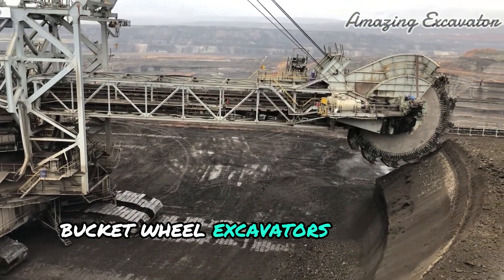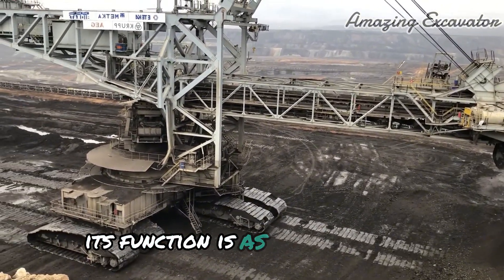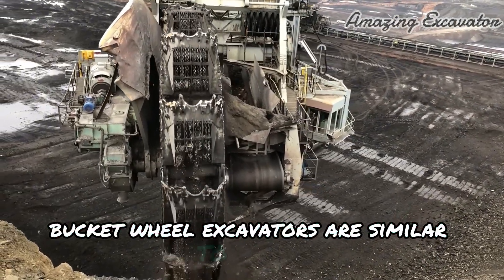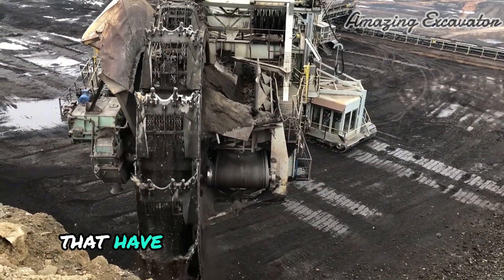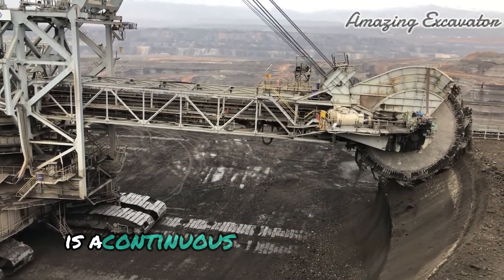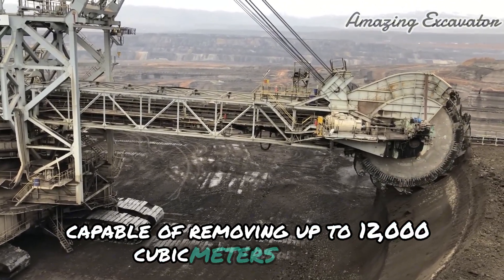Bucket Wheel Excavators are heavy equipment used in open pit mining. Their function is as a large scale and continuous dredging or digging machine. Bucket Wheel Excavators are similar to Bucket Chain Excavators but are distinguished by the use of wheels that have many buckets on the sides, which are used to dig alternately. The Bucket Wheel Excavator is a continuous excavation machine capable of removing up to 12,000 cubic meters per hour.